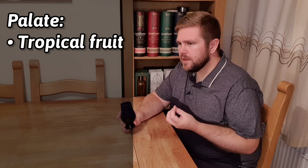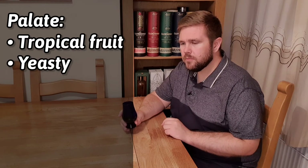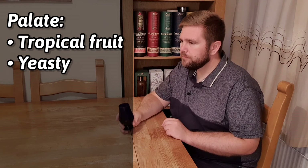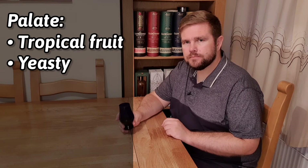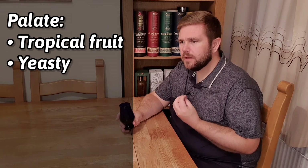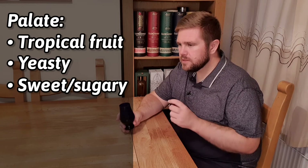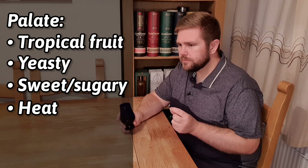It reminds me a little bit of an independent bottling of Craig Gellichie. I've tried a couple in the past and it's got that similar sort of note. It's quite sweet, a little bit of tropical fruit. There's that yeastiness, but it isn't very strong on the palate with this. Yeah, it's quite nice — I'm liking this. Let's have another sip. It seems quite light on the palate. Fruity, sweet, sugary. That yeastiness isn't very strong. There's a little bit of heat, a little bit of charred wood.